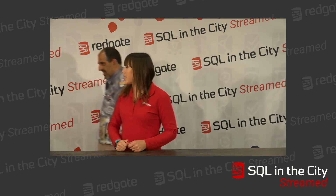Next up, let's bring on Richard and hear his key takeaways. So, Richard, you were talking today — what are your key takeaways from your session?